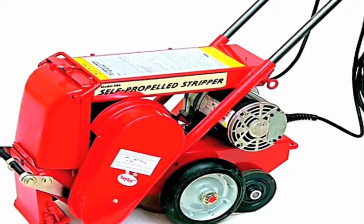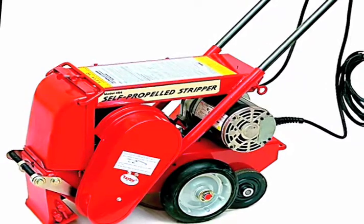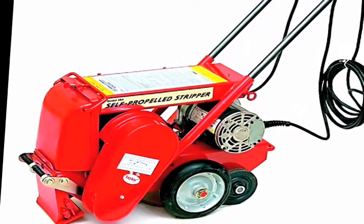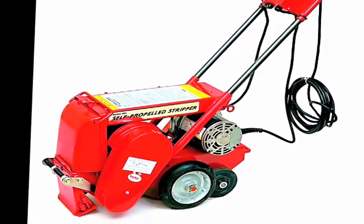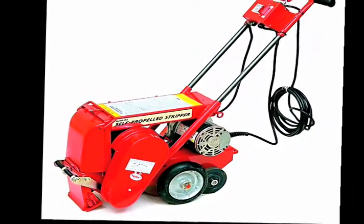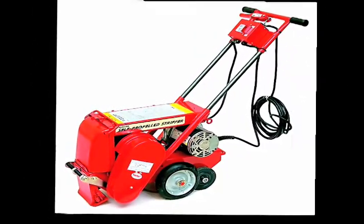Taylor Tools developed the first self-propelled walk-behind stripper in the industry, the famous 464. The 464 has more features at a much lower cost than any other self-propelled stripper that has ever been produced.